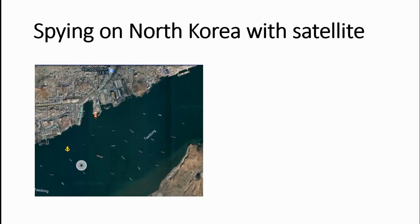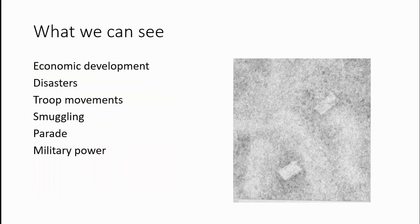Today we're going to have a look at spying on North Korea with satellite. The things we can look at using satellite are economic development, disasters, troop movements, smuggling, parades, military power, and quite a lot of other things.